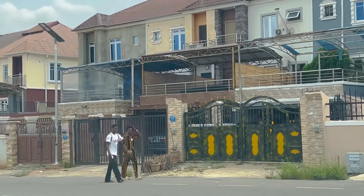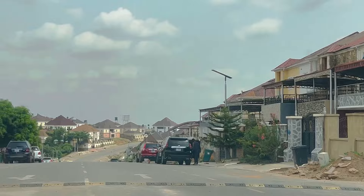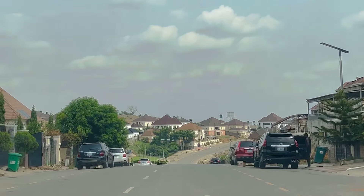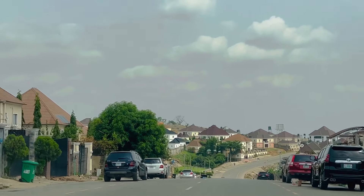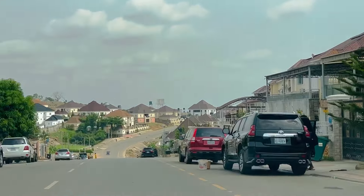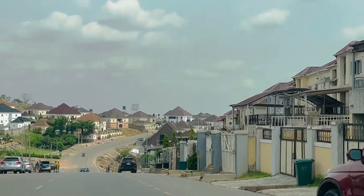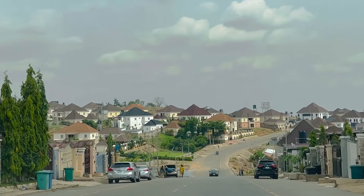Inside Nav Valley they have schools, so if you live here and you're looking for a school for your children it won't be difficult. For those who are Muslim, they have places of worship. Basically Nav Valley is a very beautiful, serene estate with good road networks — everything you want to do, you can do inside the estate.